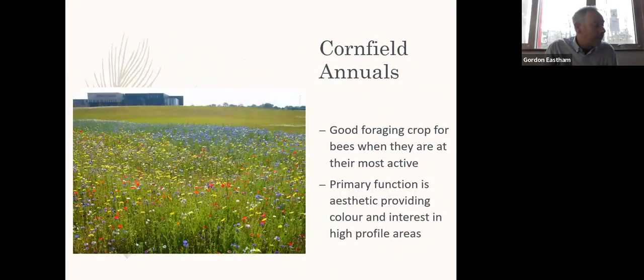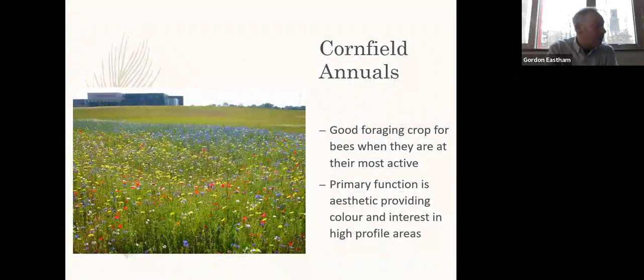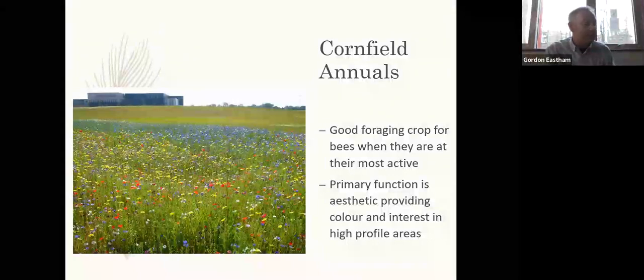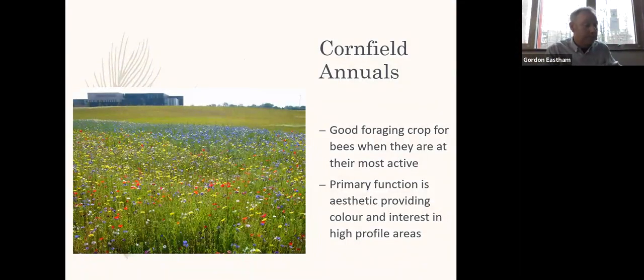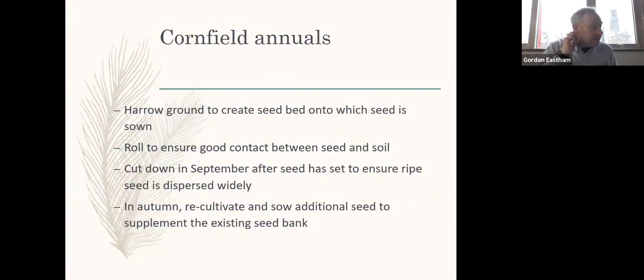Cornfield annuals can make a spectacular display, but they need the ground to be cultivated annually for them to grow. As such, it is only feasible to have small areas of annual flowers, usually in high-profile areas for maximum impact. This is the routine that has to be repeated every year to achieve a display of annual wildflowers.